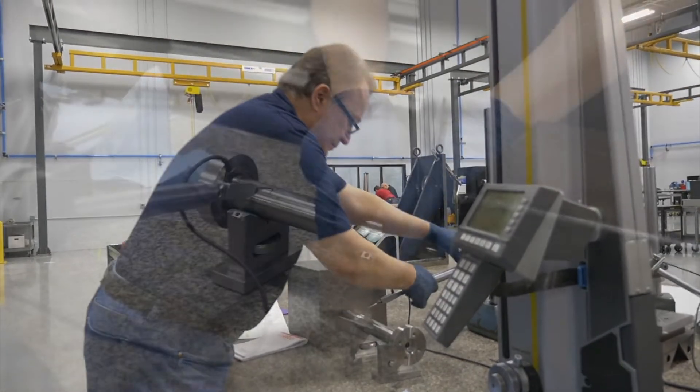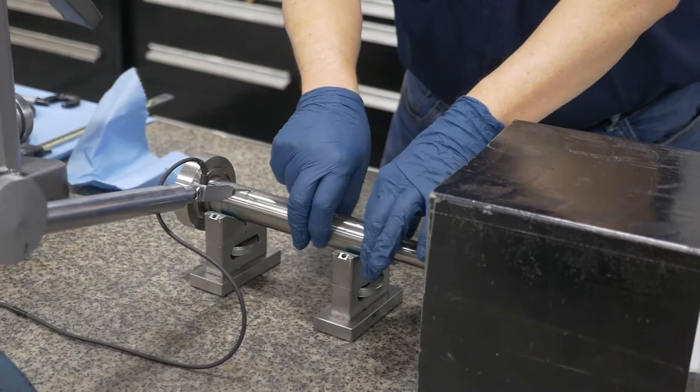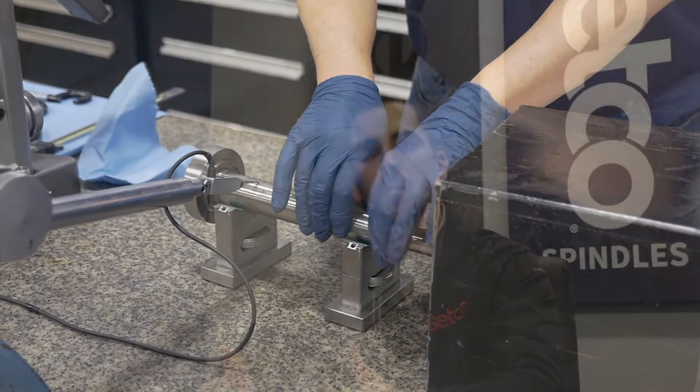A spindle that comes in may have say two tenths run-out in the taper as a standard from the OEM, but we typically target specifications that are even beyond what the OEM targets. Setco produces its own spindles under our own name and holds a high standard for the level of precision we build into those spindles, and we adopt that same standard onto the spindle repair side of the business as well.